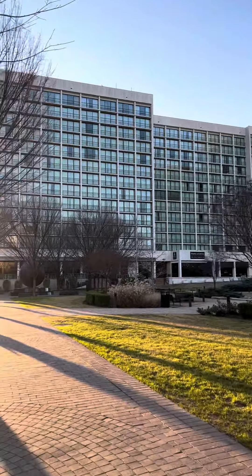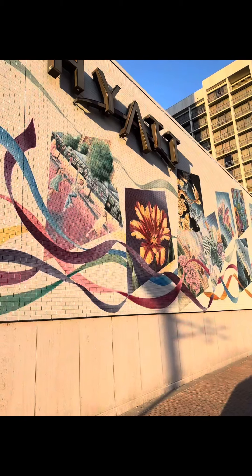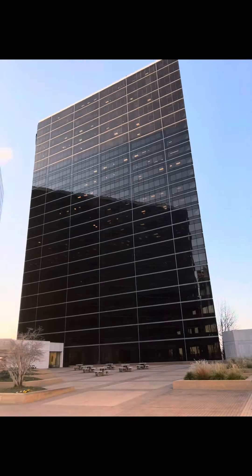Very nice walk path outside of the hotel. Options to go eat, places to visit. This Hyatt downtown Oklahoma was extremely nice, I must admit.